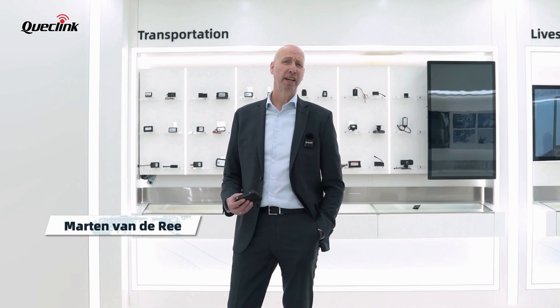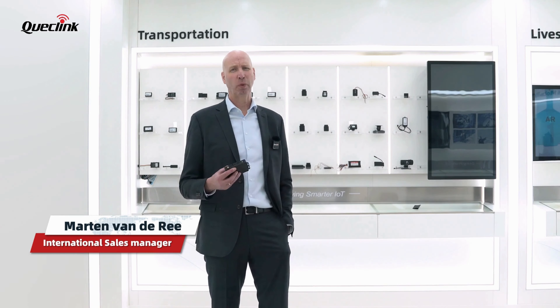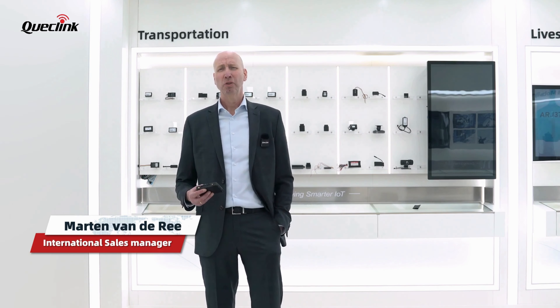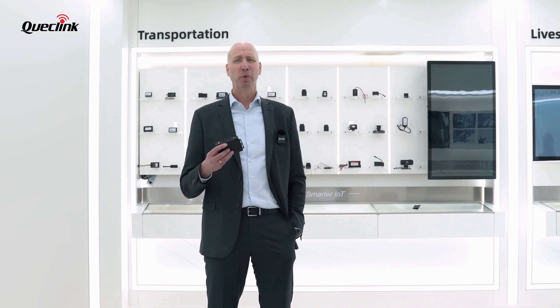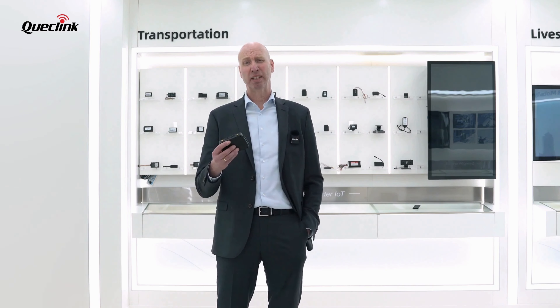Hello, my name is Martin Vendery and I am International Sales Manager at Quacklink Wireless Solutions. Today I would like to introduce you to one of our latest high-end IoT products, which will be a game-changer in the telematics market.